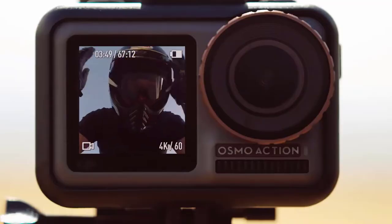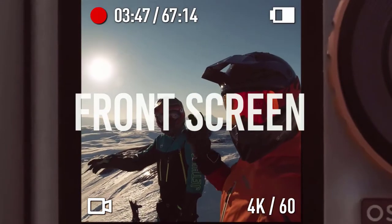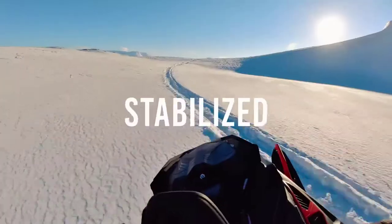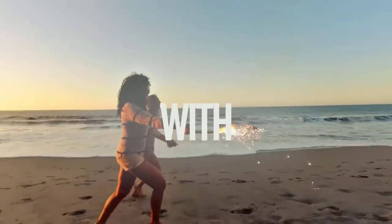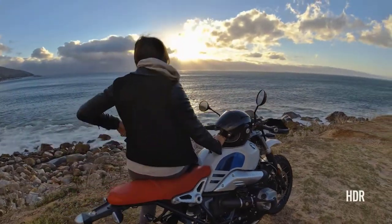DJI's electronic image stabilization, called Rock Steady, is arguably just as good as a physical gimbal, which is incredible. It should be noted, however, that when Rock Steady stabilization is on, there is a slight delay between what the Osmo Action films and what you see on the viewfinder. The DJI Osmo Action is waterproof and comes with housing and an adhesive mount, so you can stick it on your car or helmet to get a perfect action shot.